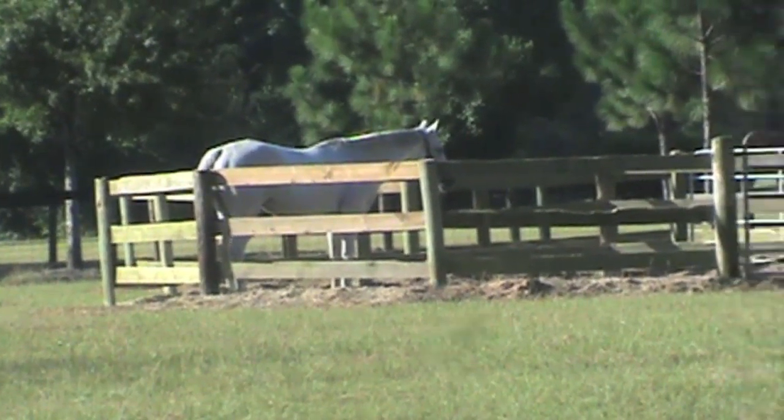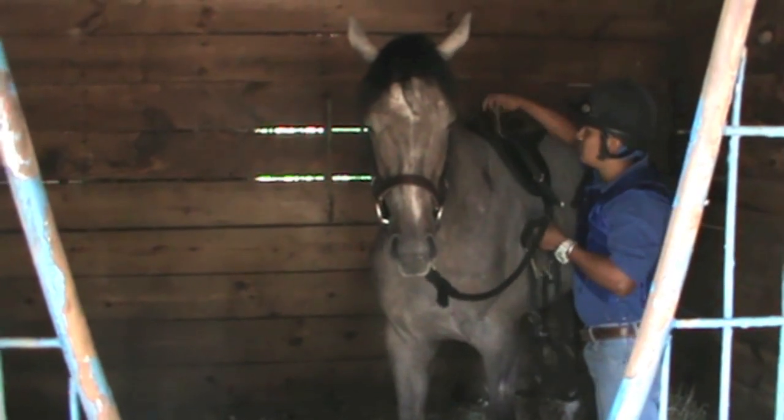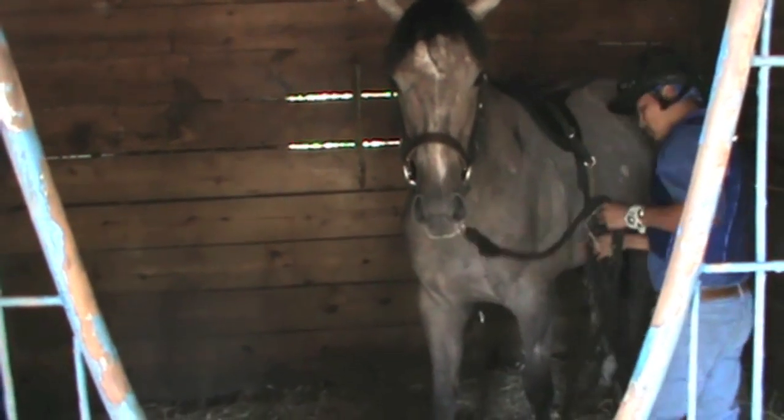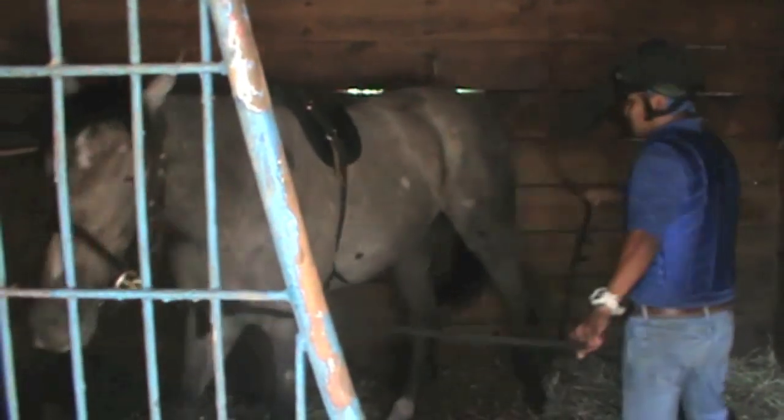Well, the first day here we just give them a day off, make sure they shipped well, and they're in a new place, and get them relaxed. After that, after they've been turned out for a while, we go in the stall, get them moving around cheerfully and moving forward without getting excited, put the bit in their mouth, put a surcingle pad on them, get them used to moving forward with the girth around them, which is a different breathing process.